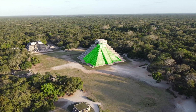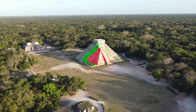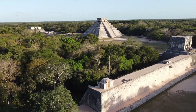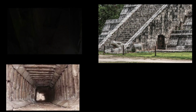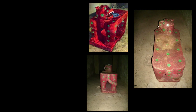Hidden within the outer structure is an earlier temple from roughly 800 CE, and inside that, an even older pyramid dating to the early 600s CE. Each generation of Maya builders chose not to destroy the old temple, but to honor it by encasing it in something grander. In the 1930s, archaeologists tunneled into these inner layers and found something extraordinary — a jaguar throne painted brilliant red, its spots inlaid with jade so precisely that pieces fit into grooves without mortar.